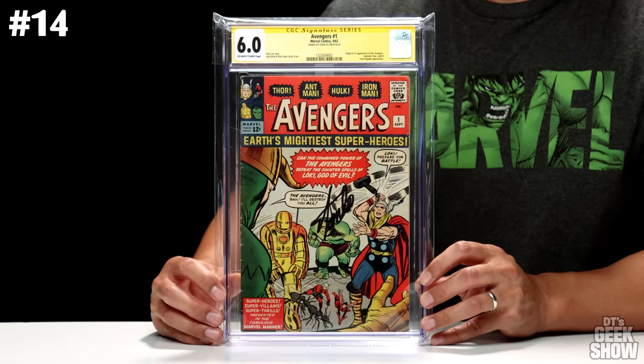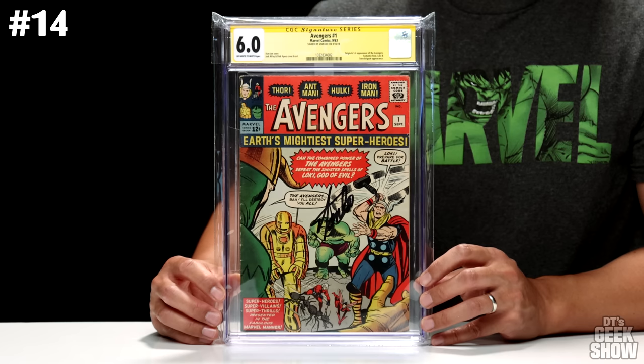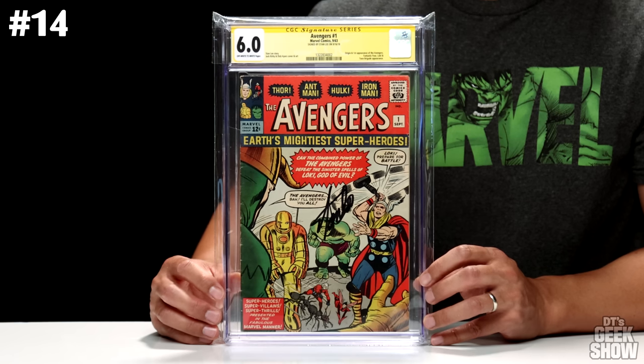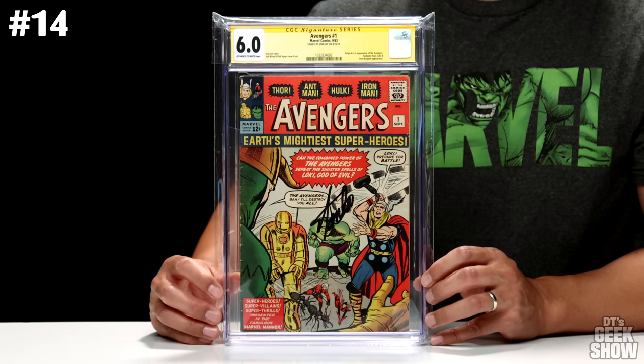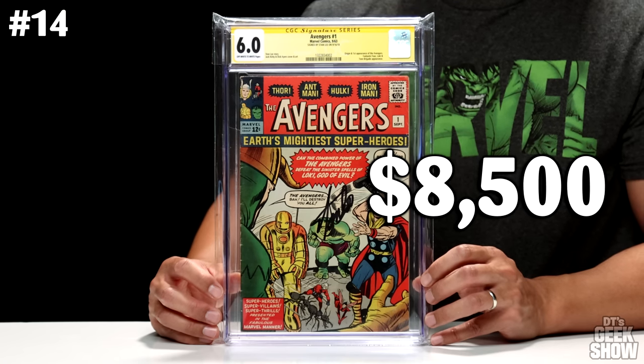For number 14, we have a signed book — this is Avengers number 1, signed by Stan Lee. I bought this already slabbed, so whoever had him sign it put the signature right on the Hulk's face. Not the best placement, however it is a Stan Lee signature and those have been going for a premium since he is no longer with us. This features the origin and first appearance of the Avengers, and also had a Fantastic Four, Loki, and Team Brigade appearance. Came out in September of 1963; Stan Lee signed it in 2018. Without the signature it goes for around $8,500, but with the signature I'd roughly put this one around $9,000.